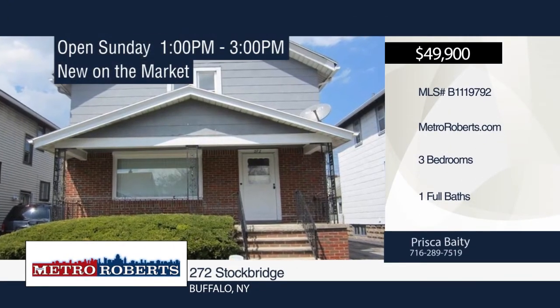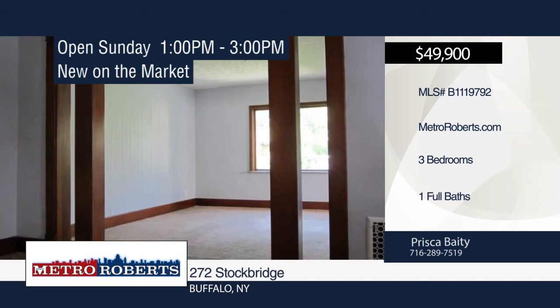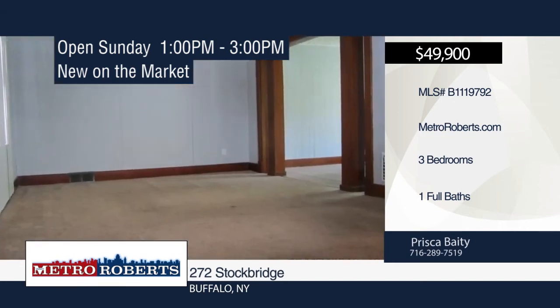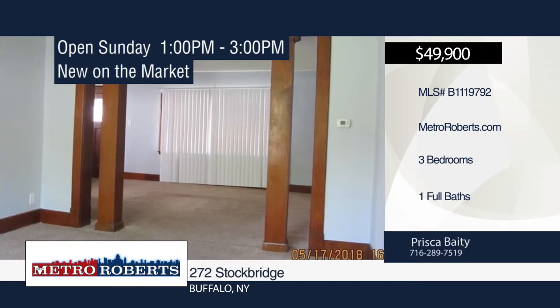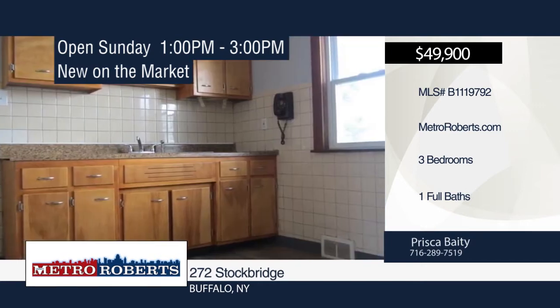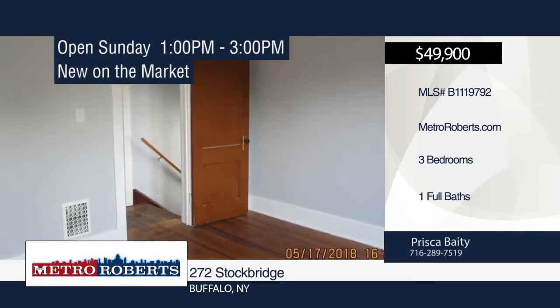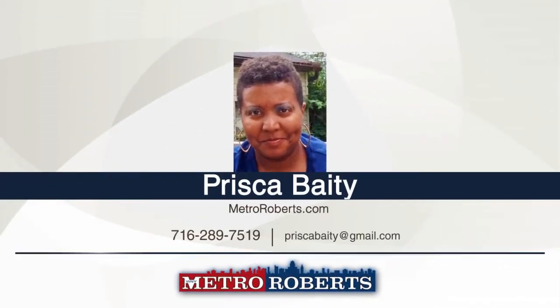Move right into this three-bedroom, one-bath remodeled home in the University District near the University of Buffalo. You must see this home with an updated kitchen and refreshed throughout. It's located near the college as well as many conveniences. Prisca Beatty has the keys and would love to show you everything in person. Call now to schedule your private tour.